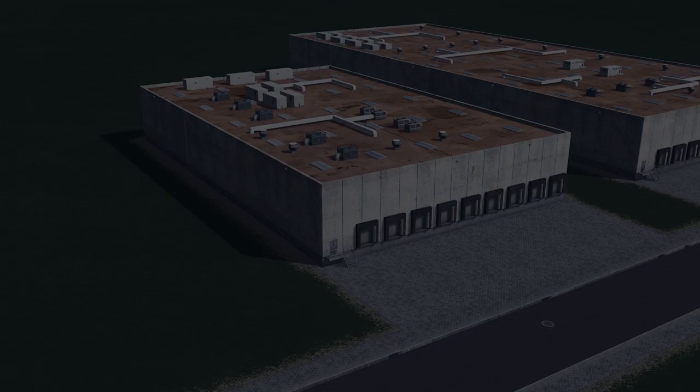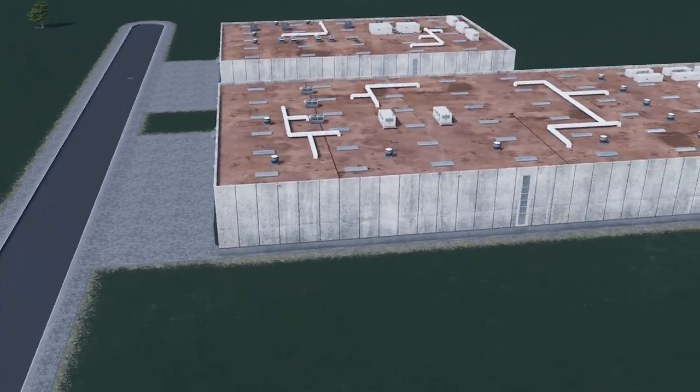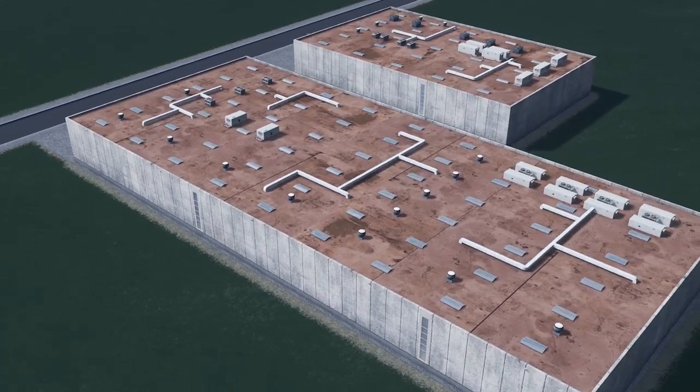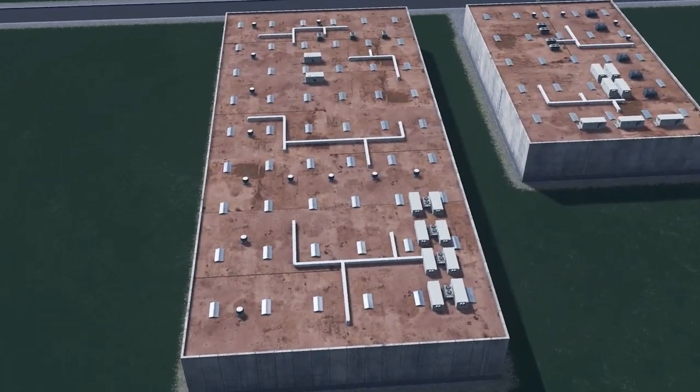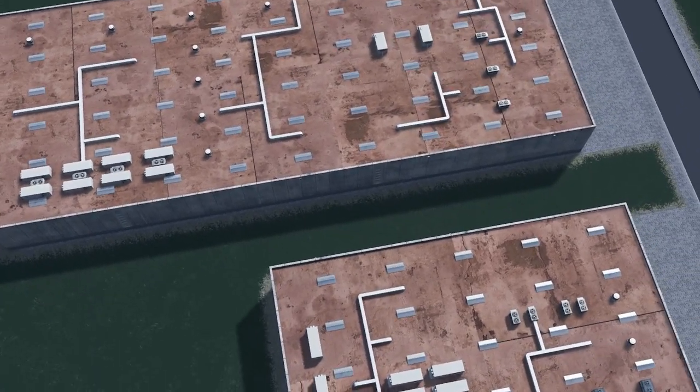Also released this week is a distribution center which I believe has just been a retextured version of Yvanya's — so apologies if that's wrong, let me know in the comments below. But it's a great versatile model to go with Yvanya's.